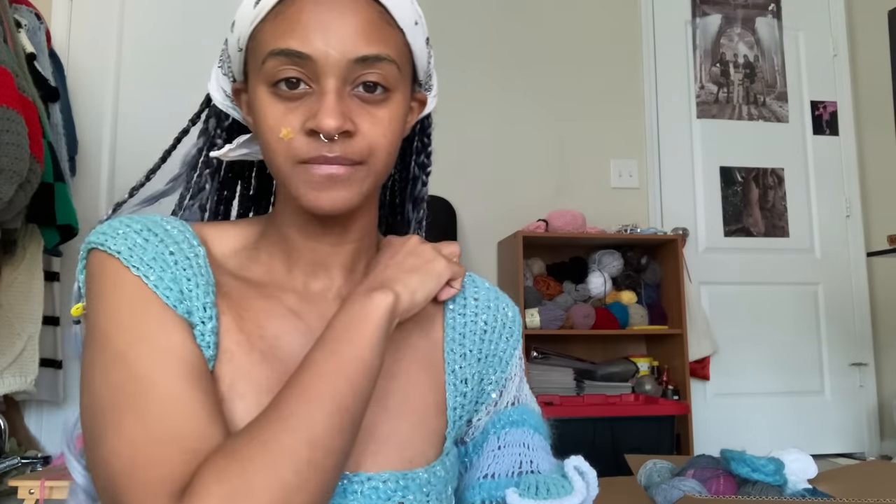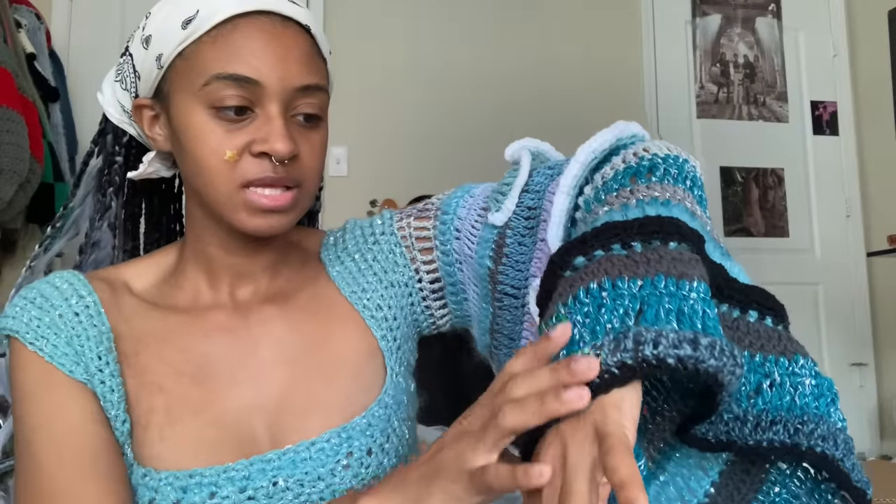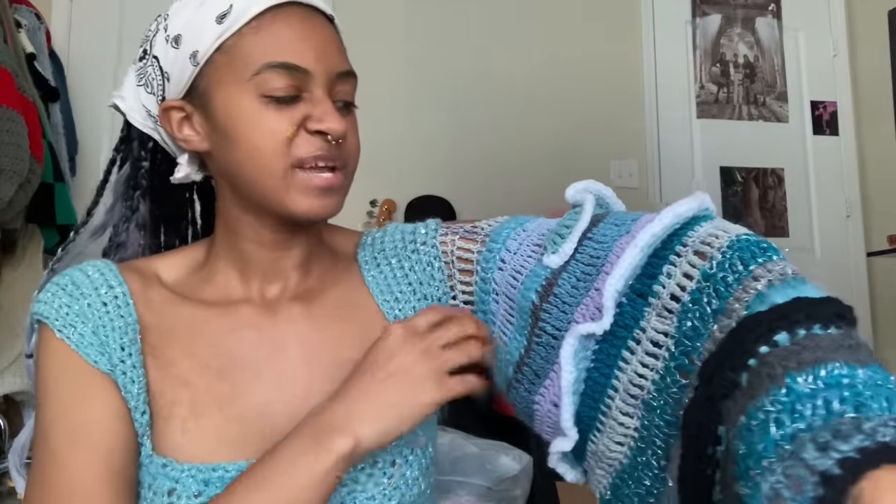I think it came out really cute. Now I'm going to do the same on this side, but not really — I'm still going to make it gradient like the ocean, but I am going to switch up the stitches here and there.